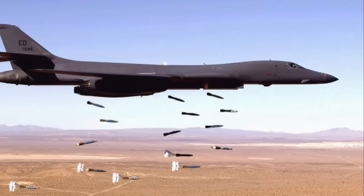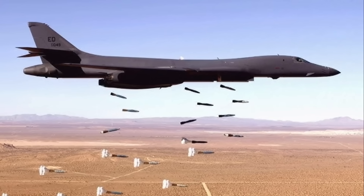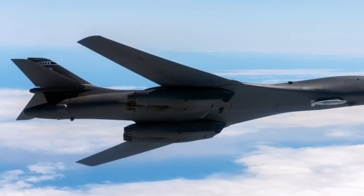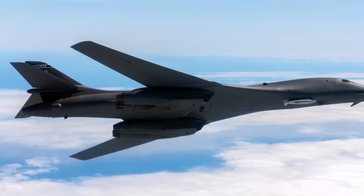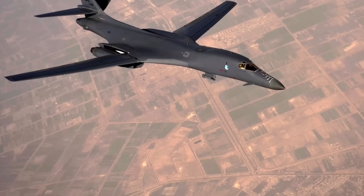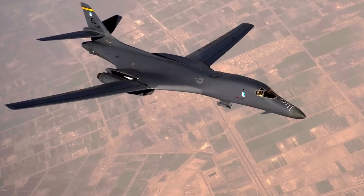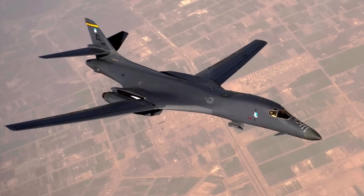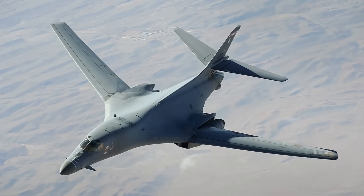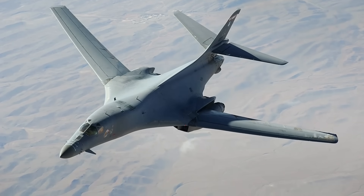This design allows for a unique combination of high speed and effective short-field performance. Although not as fast as the original B-1A model, the B-1B is still supersonic, capable of reaching speeds of Mach 1.25 at high altitudes. The B-1B has the largest conventional payload capacity of any bomber in the U.S. Air Force inventory, allowing it to carry up to 34 tons internally across three large weapon bays and an additional 23 tons on six external hardpoints.